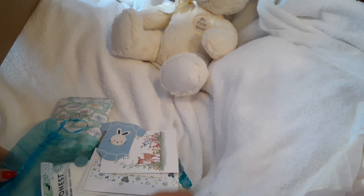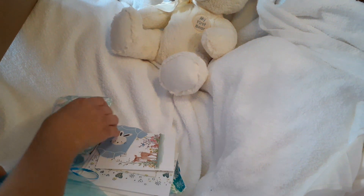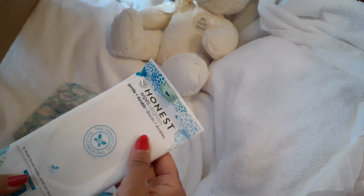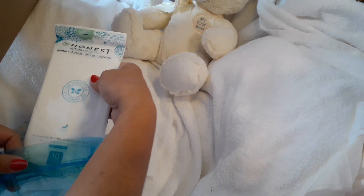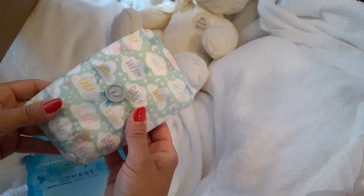Inside this little bag for Baby Boy, I'm going to put some baby wipes for the new baby. And this is some diapers.